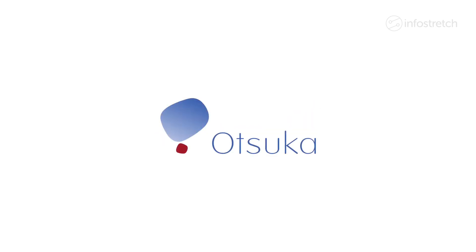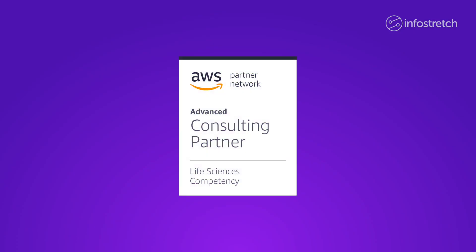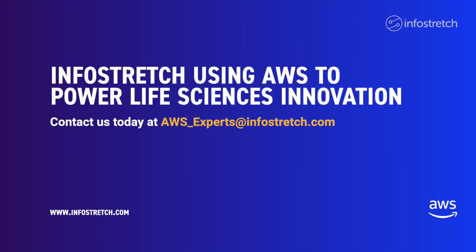InfoStretch has leveraged both of these AWS-based platforms to accelerate performance and implementation for our life sciences clients. If you're looking to accelerate your digital initiatives, put our life science and AWS experience to work for you. Contact us today at aws-experts@infostretch.com.